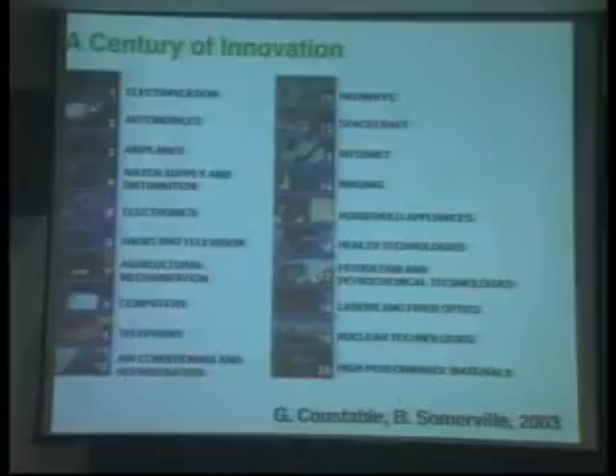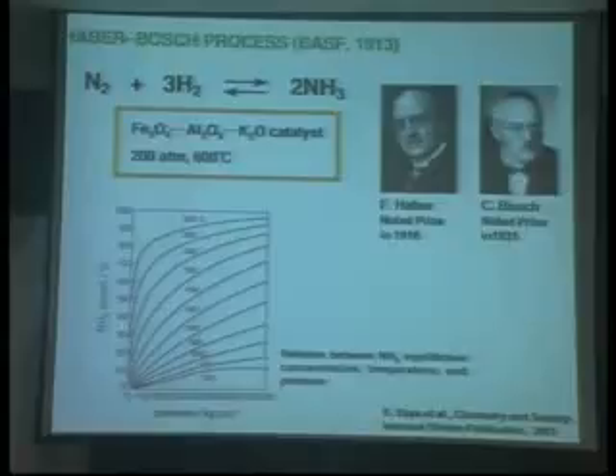Chemistry should be proud of its own profession. Particularly important is catalysis. Without catalysis, you are unable to manufacture the chemicals used in such technologies. The most useful compounds are artificial. Natural organic compounds are extremely important, but that's not enough to support our centralized society. We need artificial compounds discovered and manufactured by the power of chemistry. If I'm asked to select one most important catalysis process, I will choose the Haber-Bosch process.